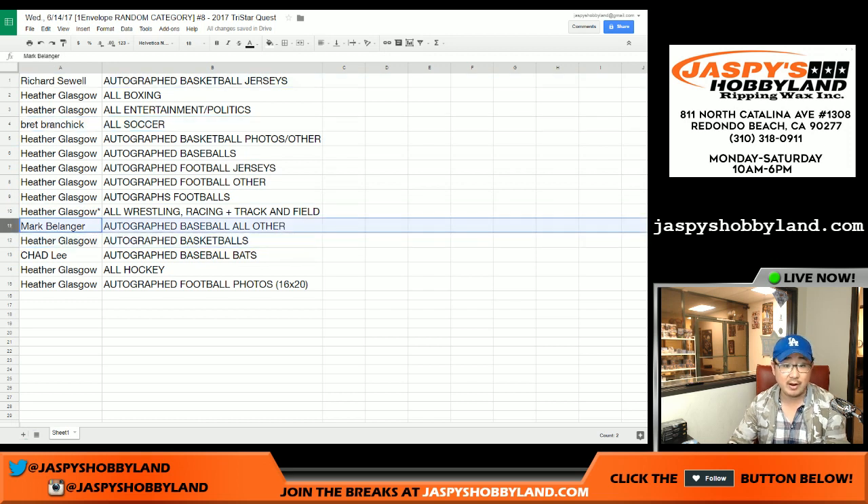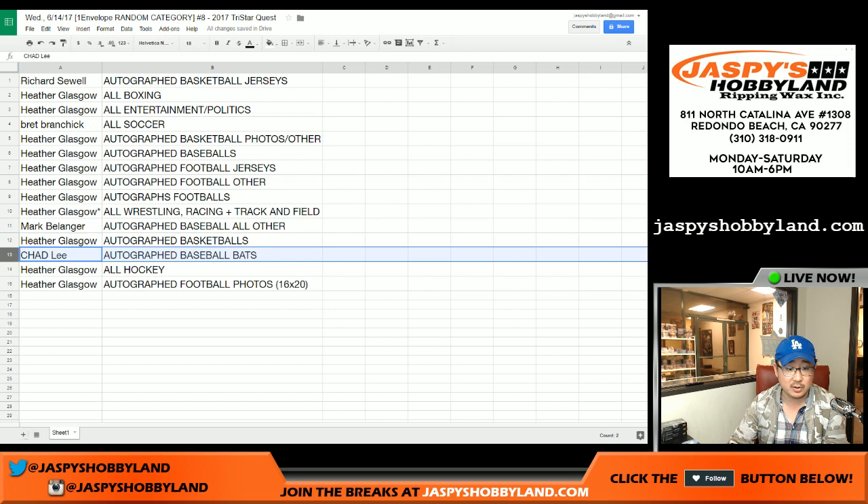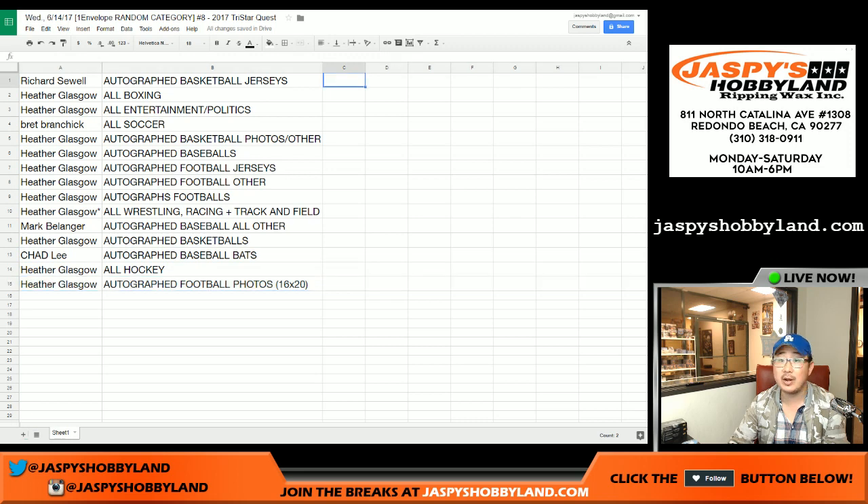Mark, all autographed baseball, all other — other than baseballs — I think that might include cut autos and graded cards and whatnot. Heather with basketballs, autographed basketballs. Chad, you got baseball bats. Heather with all hockey and the 16 by 20 football photos.